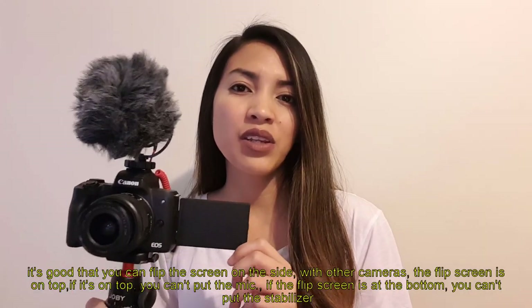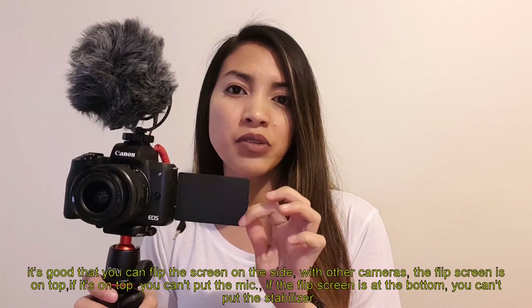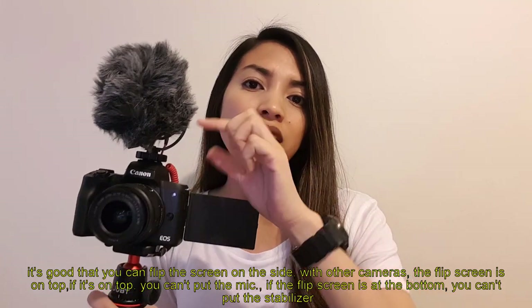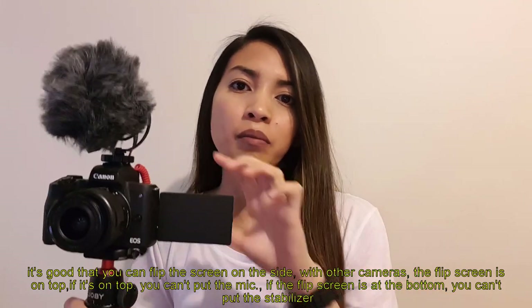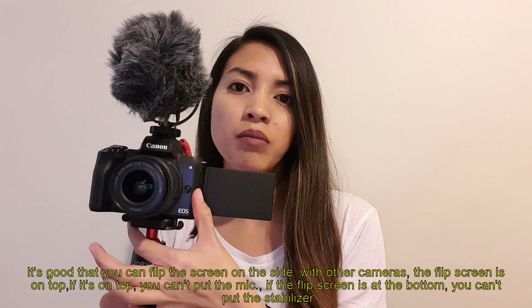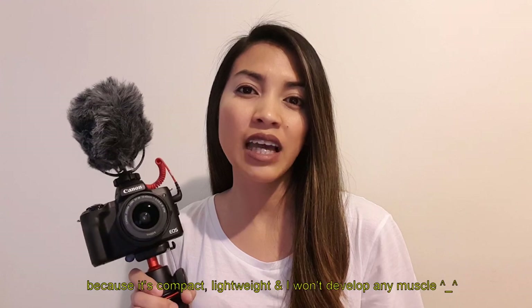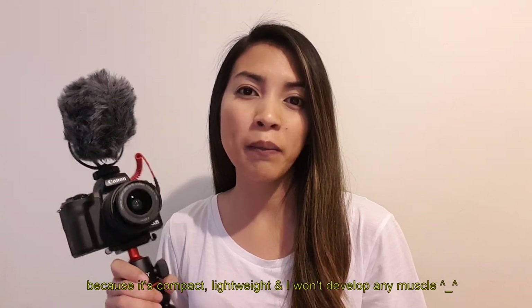What's also great about the Canon M50 is that the flip screen is on the side. Other cameras have the screen flipping on top, and if it flips at the top you can't mount a microphone, or you can't attach a stabilizer. I can say this is also the best travel camera because it's compact and not too heavy.